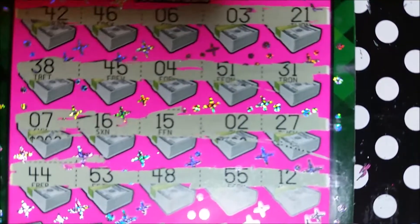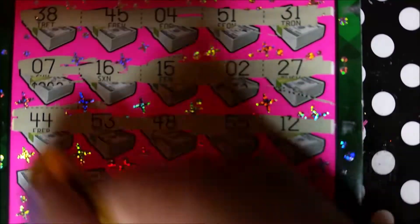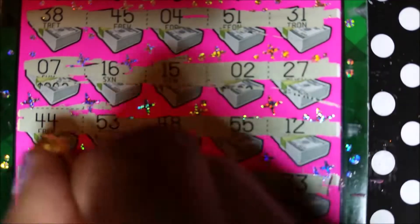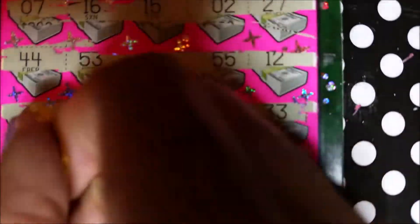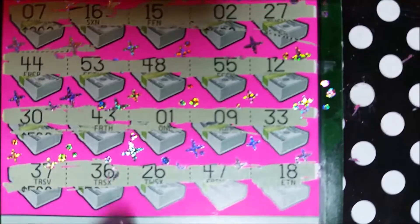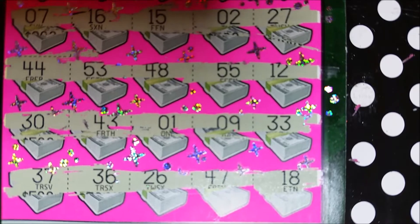44, 53, 48, 55, and 12, 13. Last 2: 30, 43, a 1, a 9, and a 33. Last roll: 37, 36, 26, 47, and 18 — we need 17. Okay, another second chance entry.